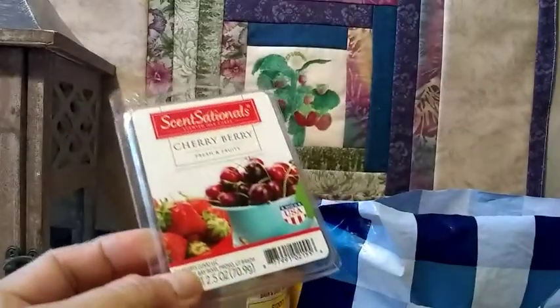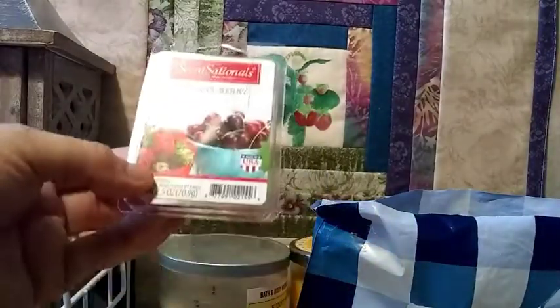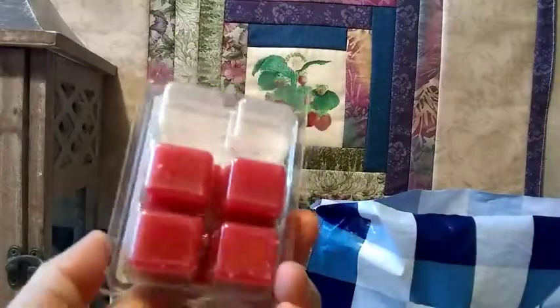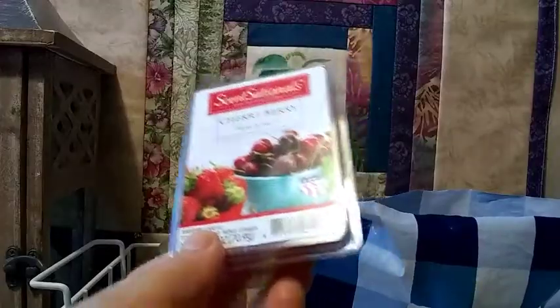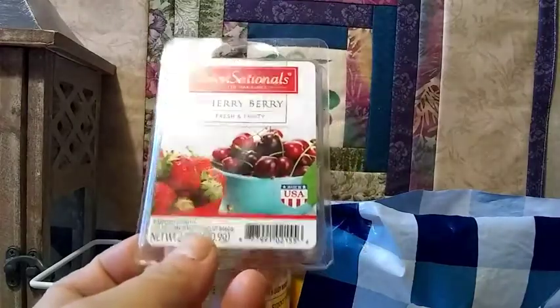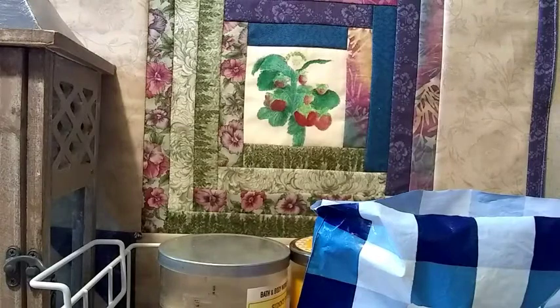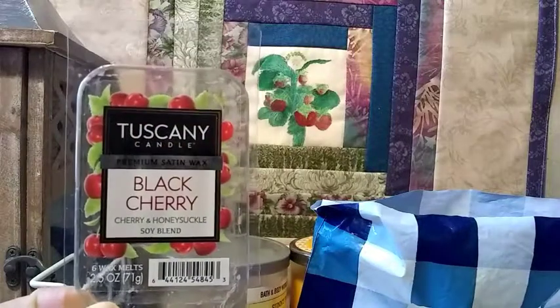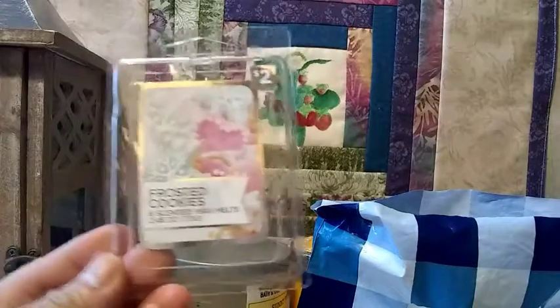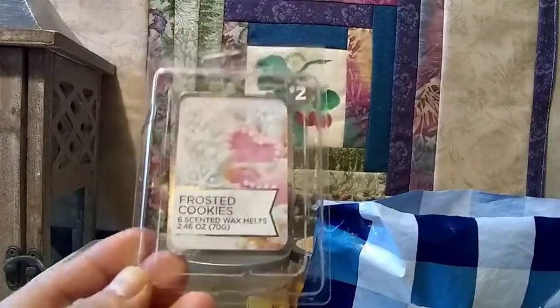This one is the Sensational Cherry Berry — this one is not too strong, I would give this a six. Not everything's going to be really strong, but on a scale of one to ten, Sensational has always been pretty strong and consistent overall. This one is the Tuscany Black Cherry — this is awesome, I give this one a seven. This one is Defrosted Cookies from Dollar General, I give this one a seven as well.